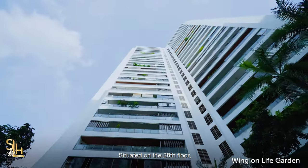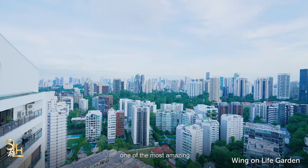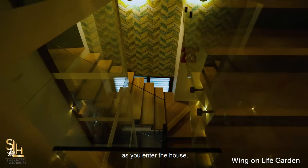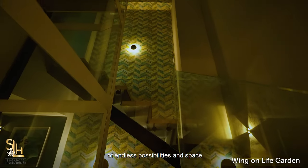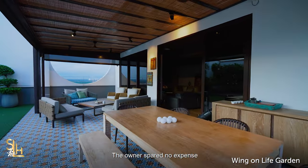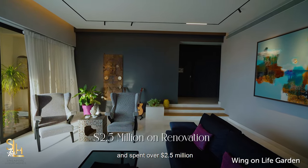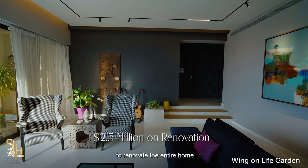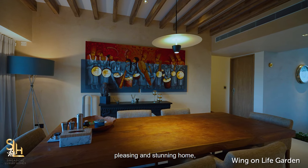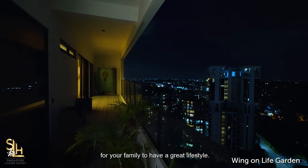Situated on the 28th floor, this beautiful penthouse boasts one of the most amazing panoramic views that will take your breath away as you enter the house. With three floors of endless possibilities and space for your family to enjoy, the owner spared no expense and spent over 2.5 million dollars to renovate the entire home recently in 2019, to create not just an aesthetically pleasing and stunning home but also a very functional space for a family to have a great lifestyle.